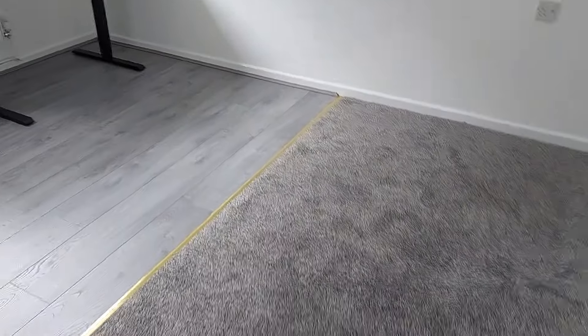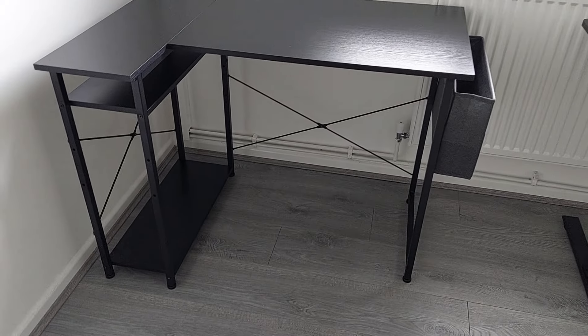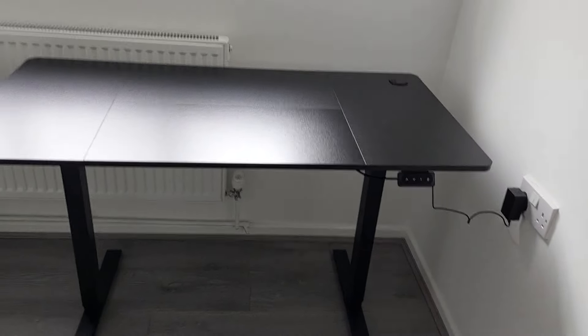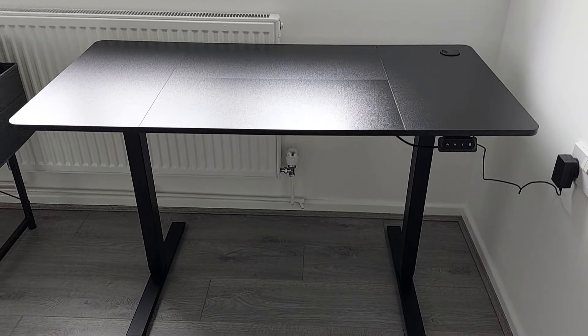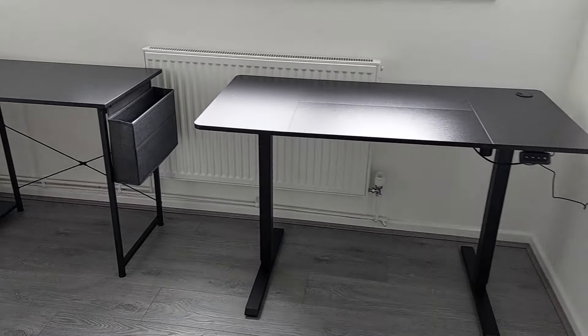We've been super busy as well. Here are the desks — there's Kay's desk, all sorted out and built. And my desk — Val has a sitting-standing desk, he got it for very cheap. There you go, that's the desks built. We're getting somewhere guys!